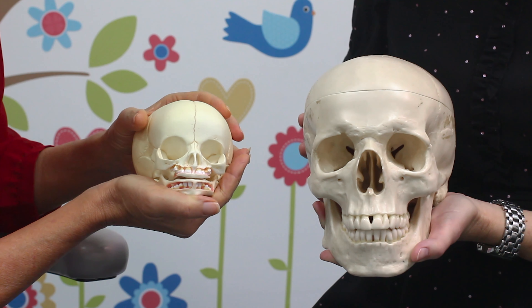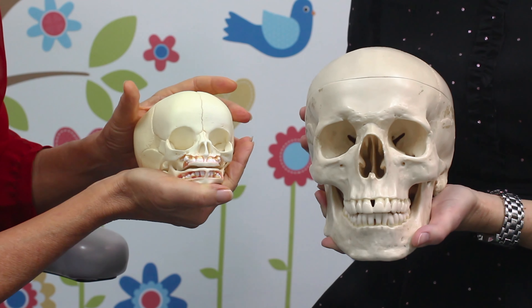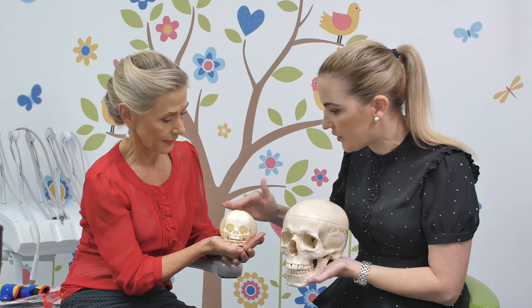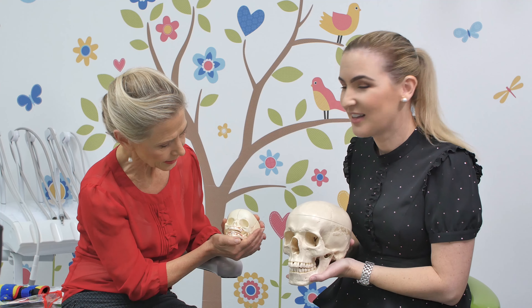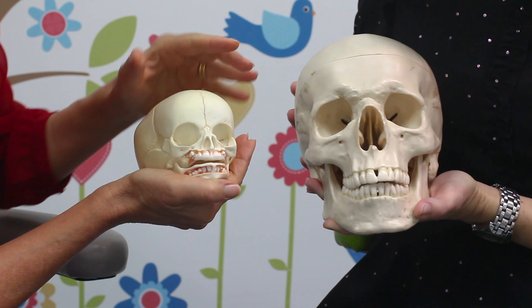An infant's bony structure is still very soft and delicate, so we're always very careful with handling newborns in particular and young babies. They've got a soft spot on their head — I can see there's a little spot here. And if we look at a baby's little facial structures, you'll see that the proportions are different.